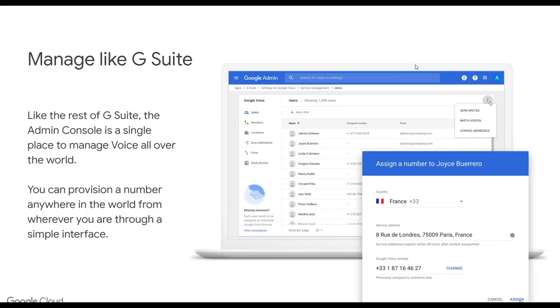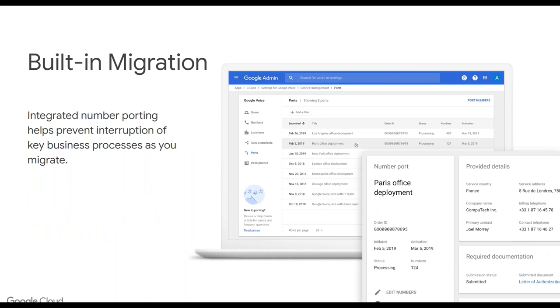The management process is really similar to G Suite — this does leverage the G Suite admin console. So it's a single place to manage all of your voice numbers, locations, auto attendant, porting, and desk phones. From a simplicity standpoint, the migration is really easy. Porting has historically been a really painful process, but compared to porting from other providers, Google Voice porting is phenomenally simple. It lays out clearly and concisely the requirements for each region you're porting numbers from. When you actually submit the request, Google handles that for you, so you can prevent interruption of your key business processes while migrating — really fast and very successful in the deployments we've done so far.